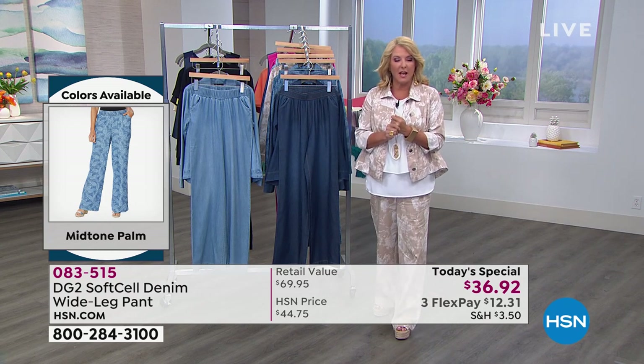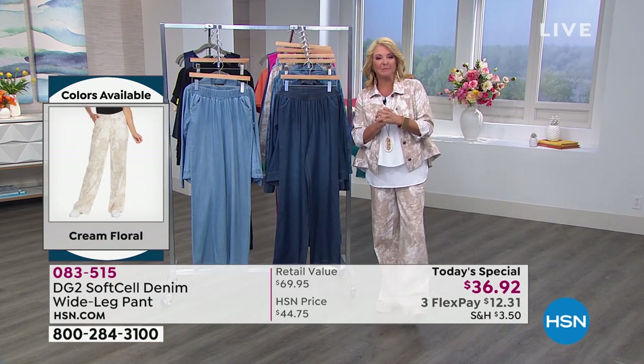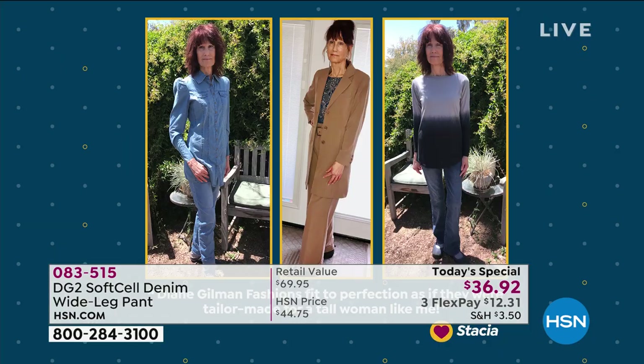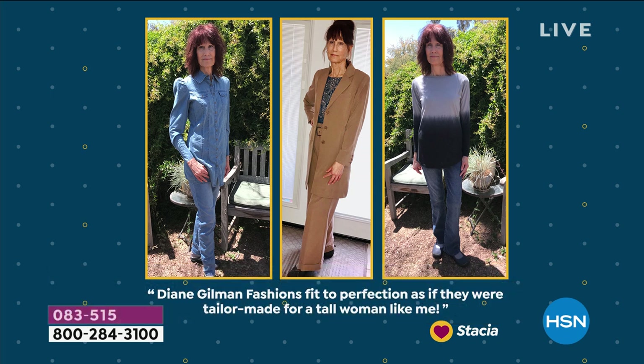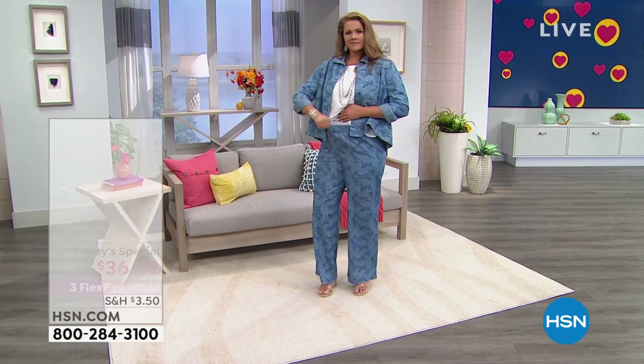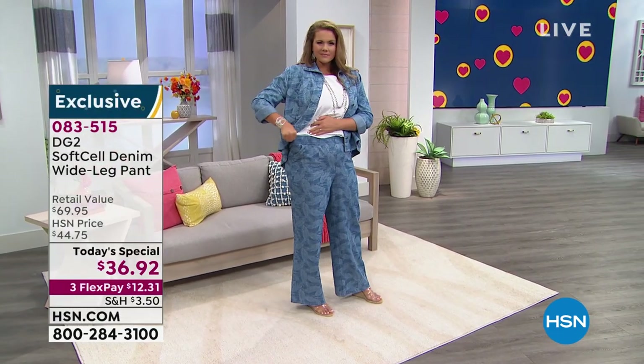Caller Stacia joins from Arizona. She says she loves DG2 and shares her story: she's very tall at five foot ten with a small frame, and had a hard time finding clothes that fit until she found Diane's clothes. Diane designs for tall women, and her pants fit Stacia perfectly.